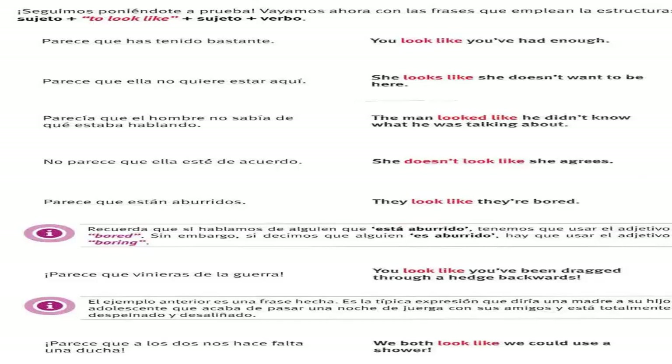No parece que ella esté de acuerdo — she doesn't look like she agrees. Parece que están aburridos — they look like they're bored. Parece que vinieras de guerra — you look like you've been dragged through a hedge backwards. Parece que a los dos nos hace falta una ducha — we both look like we could use a shower.